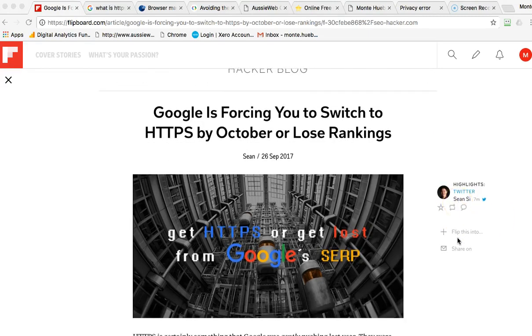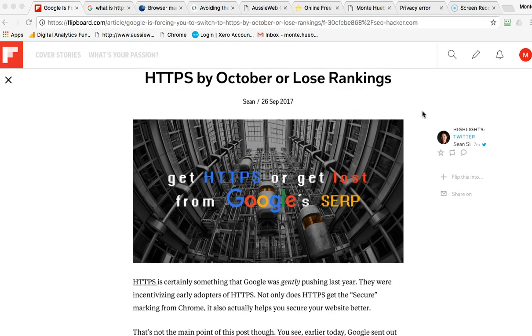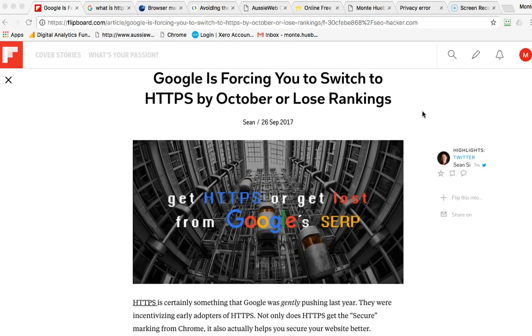Hi, this is Monty Hipsch, the Google Guru, and today I want to talk about making sure your website is secure. As you can see here, Google is forcing people to switch to HTTPS by October. Now, that's not a hundred percent accurate — that's just what Google is going to be doing with people using their Chrome browser. The real cutoff date is probably January, but I just want to make sure you're aware and know what's going on.